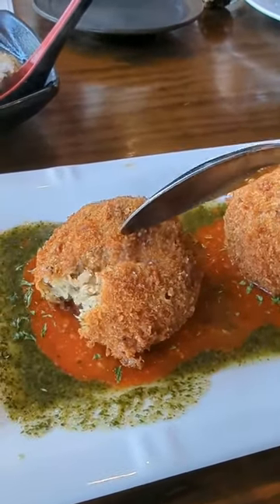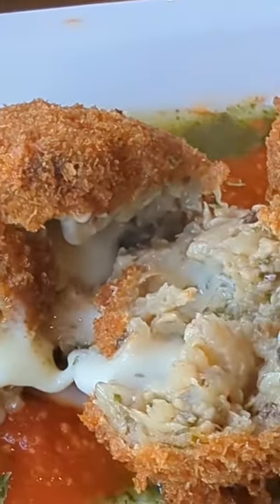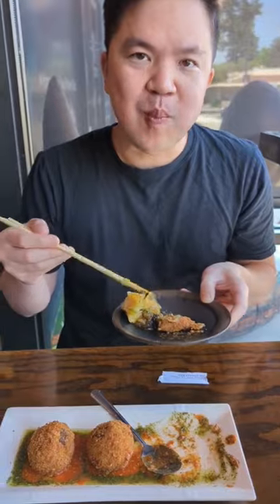This was the risotto koroke. It was filled with cheese, shiso pesto, and tomato sauce. This is a deep-fried dish based on the French croquette.